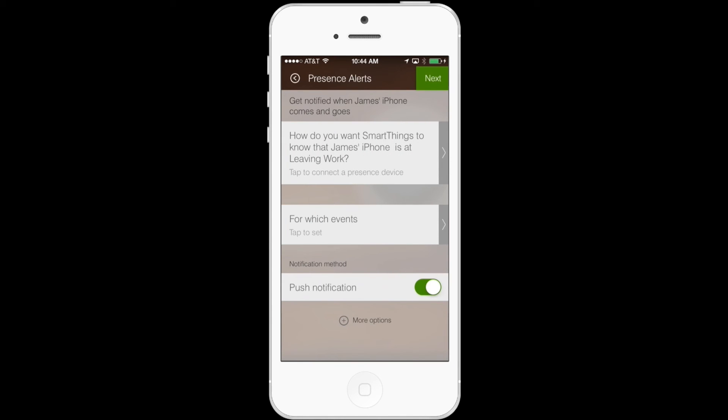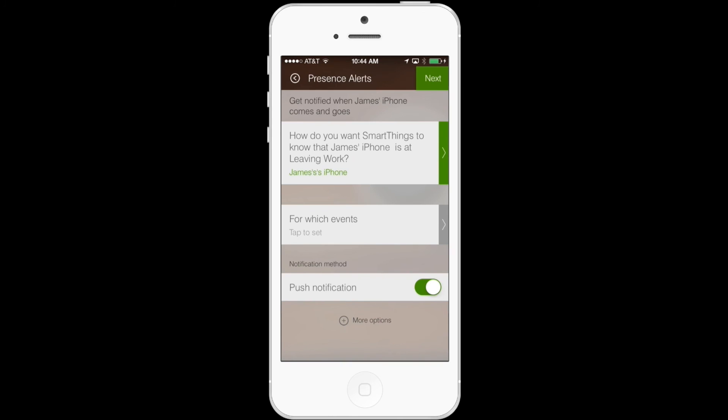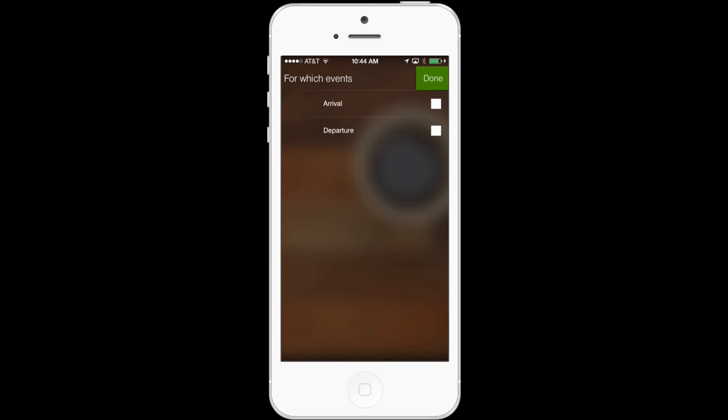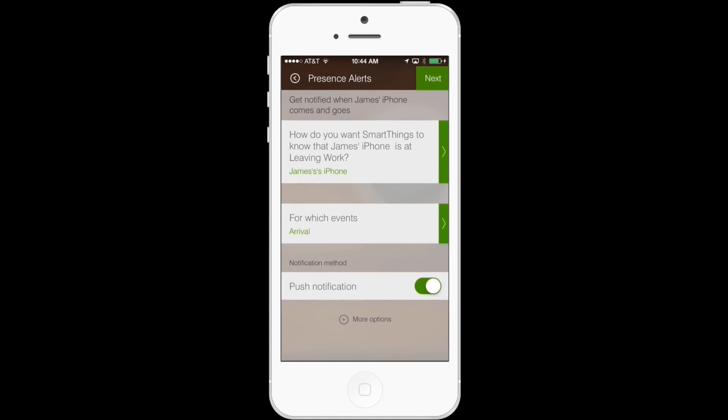It's going to ask how you want SmartThings to know that James' iPhone is leaving work. The way we want to do that is by using my phone as a presence sensor, so I'll tap where it says James' iPhone. Then under "for which events," I only want to send the notification when I enter that area, not when I depart it, so I'm going to tap Arrival.